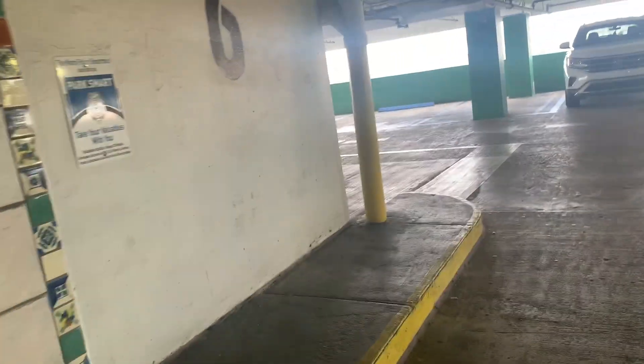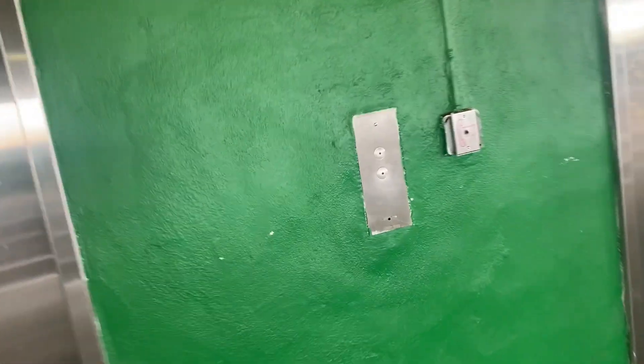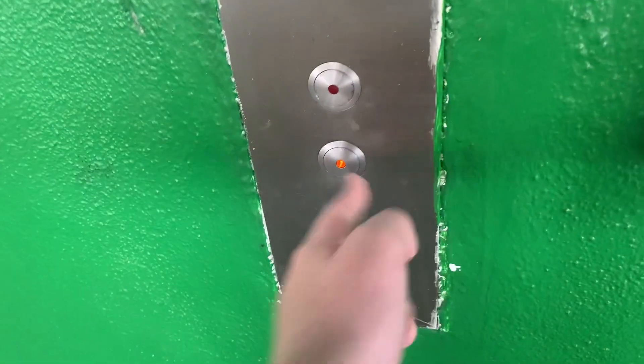Dude, the elevator's at LA Fitness — Miracle Marketplace in Coral Gables — and thankfully these are still Schindlers. Schindler 400A.